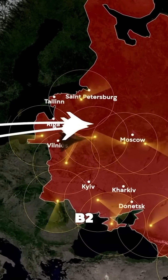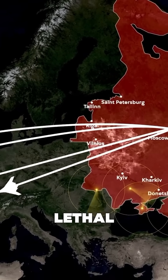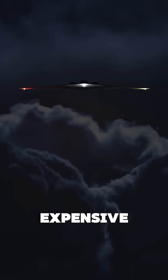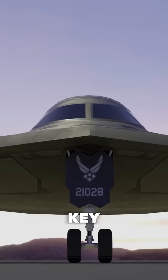So yeah, the B-2 is nearly invisible, but it's also high maintenance. It's like the diva of warplanes — lethal, stunning, and ridiculously expensive to keep happy. Follow Rogue Arsenal for more high-tech machines with low-key problems.